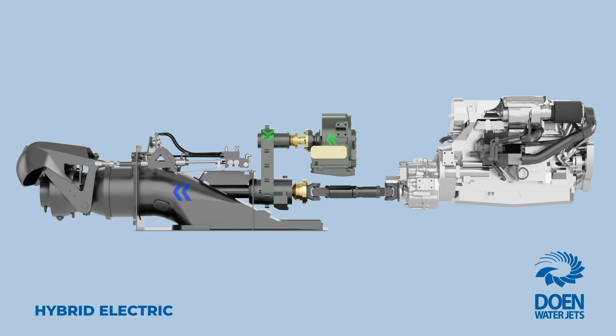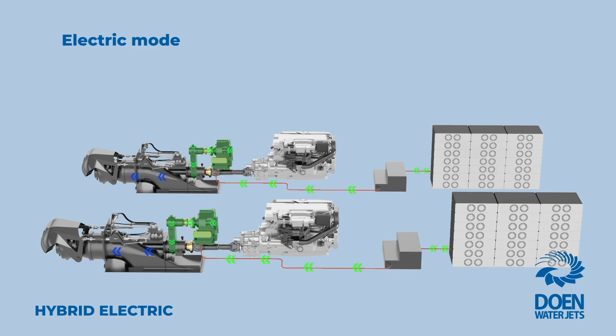In electric mode, the diesel engine is disengaged, the PTI clutch is engaged, and the electric motor drives the water jet, drawing energy from the batteries.